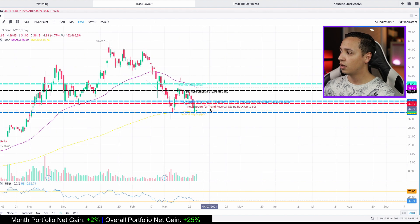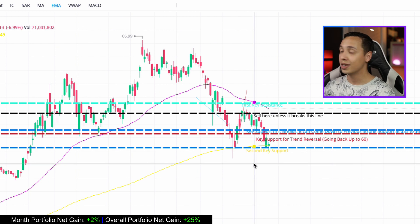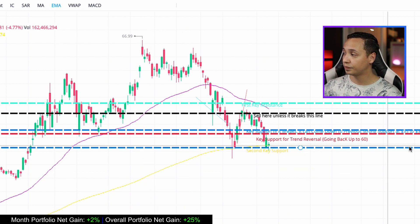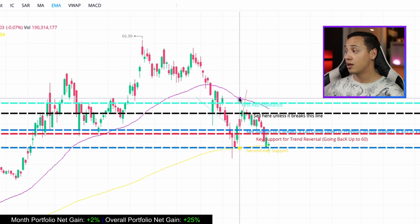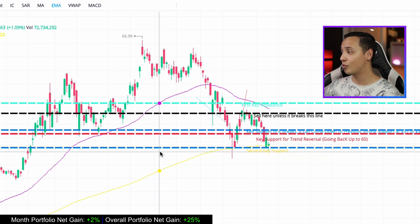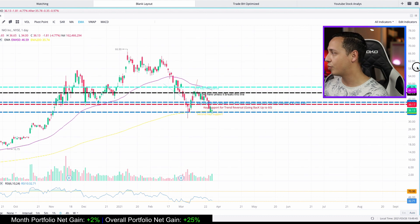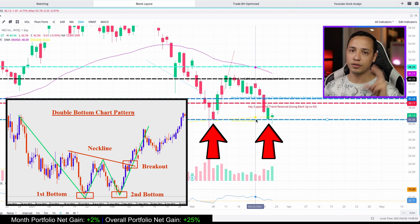I'm going to scroll out and look at the daily chart. We are right now sitting just above the 200 EMA, which is strong support — that's the yellow line you see here. My blue support line coincides perfectly with that yellow line. I drew this support from way before, back when NEO was up higher.